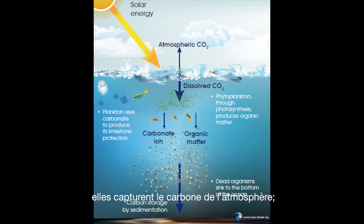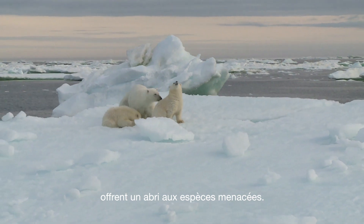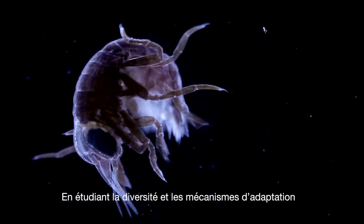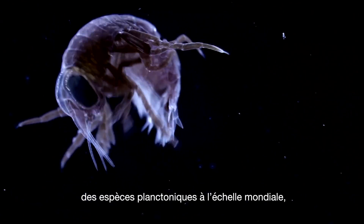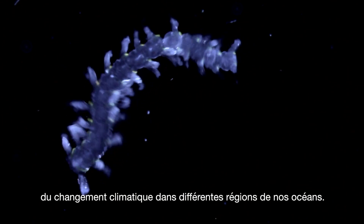These regions are key for several environmental and economic reasons: they capture carbon from the atmosphere, they are very active fishing areas, and a large number of protected areas provide shelter for endangered species. By studying the diversity and adaptation mechanisms of planktonic species at global scale, the studies point towards different impacts of climate change in different regions of our oceans.